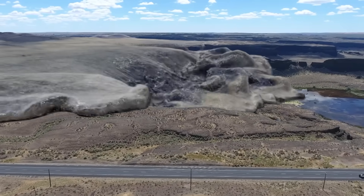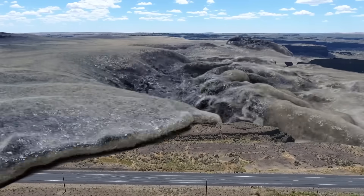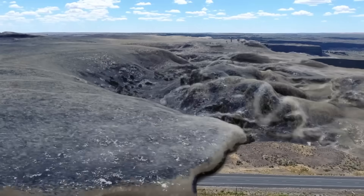An ice age flood with water, rock, soil, and icebergs three and a half miles wide on a thundering journey to the Pacific Ocean.